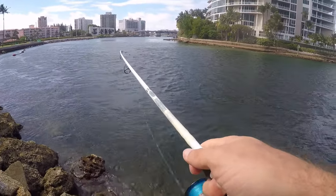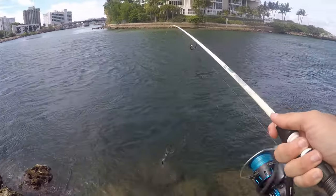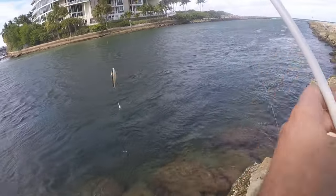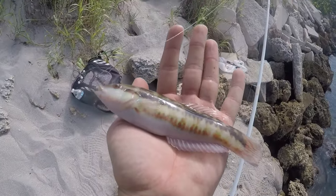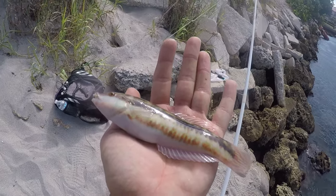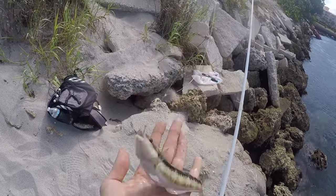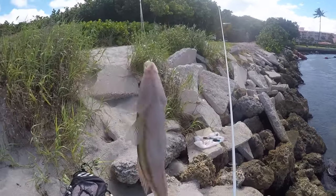Let's see what this is — that's another wrasse. So far it's been a very average day here at the Boca Raton Inlet. A lot of slippery dee wrasses farther from shore, and a lot of sergeant majors close to shore.